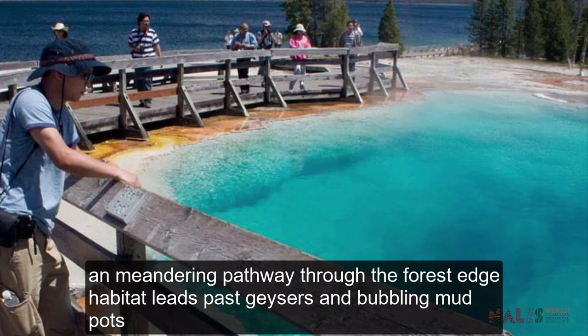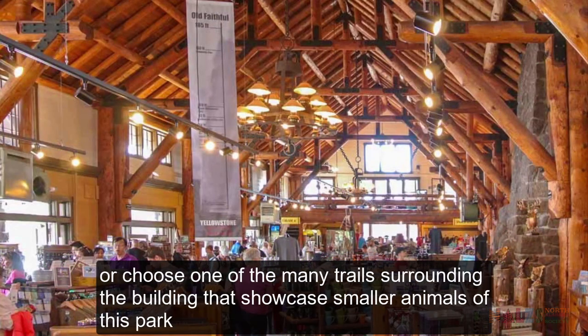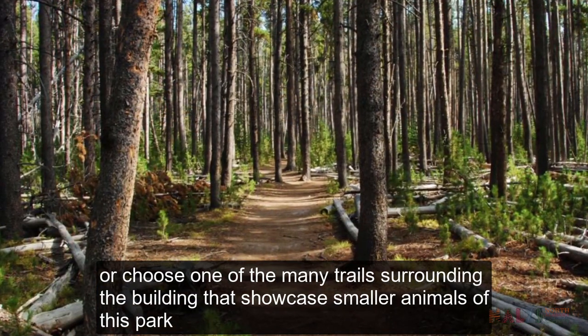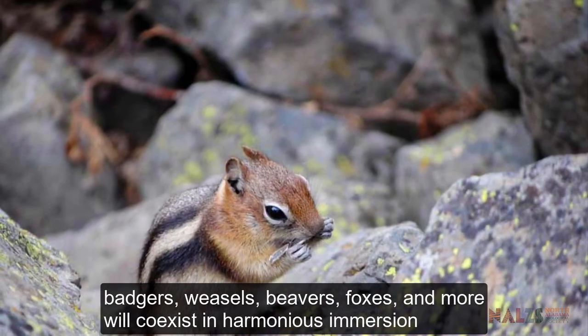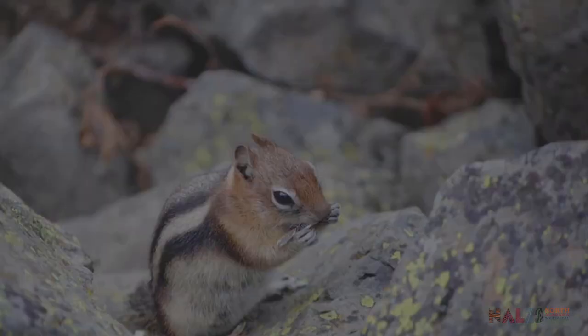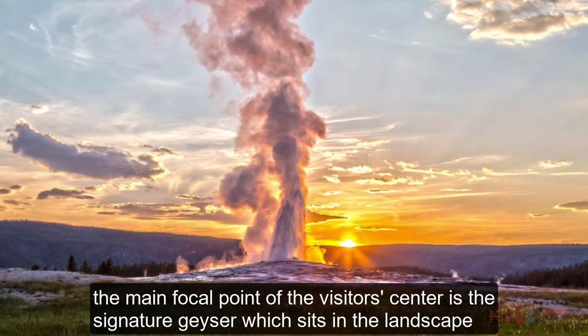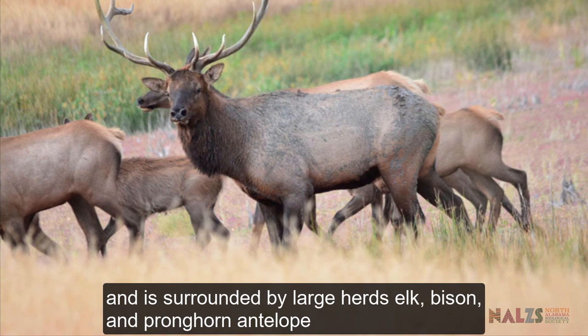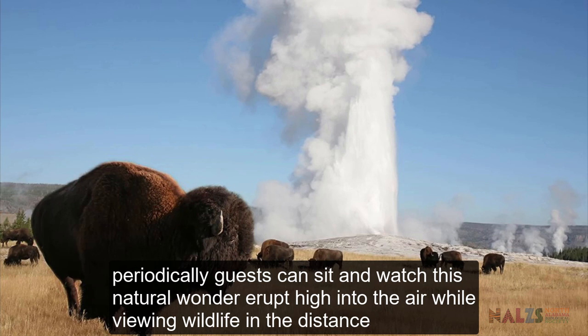A meandering pathway through the forest edge habitat leads past geysers and bubbling mud pots. The pathway leads to the Yellowstone Visitor Center, where guests can stop for a break, grab a bite to eat, visit the gift shop or choose one of the many trails surrounding the building that showcase smaller animals of this park. Badgers, weasels, beavers, foxes and more will co-exist in harmonious immersion. The main focal point of the Visitor Center is the signature geyser, which sits in the landscape and is surrounded by large herds of elk, bison and pronghorn antelope. Periodically, guests can sit and watch this natural wonder erupt high into the air while viewing wildlife in the distance.